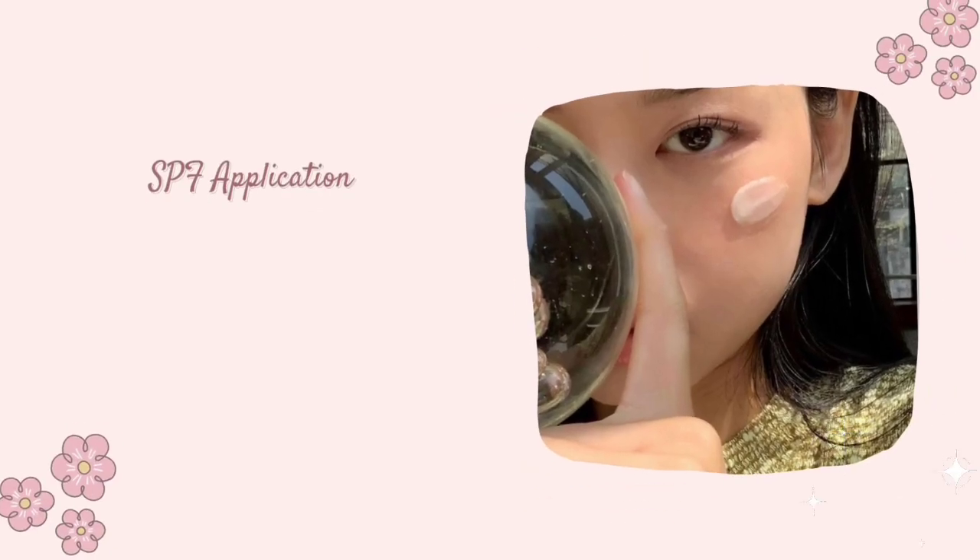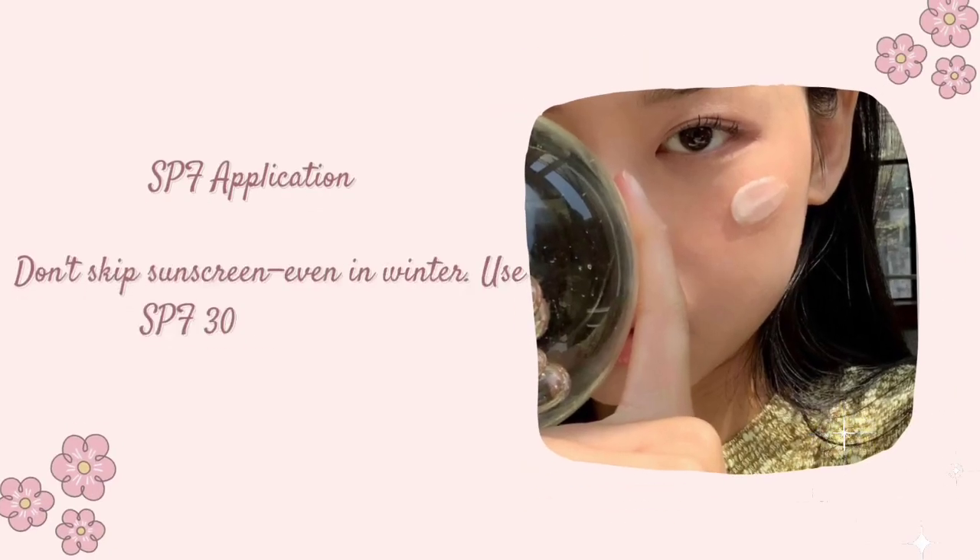SPF Application: Don't skip sunscreen, even in winter. Use SPF 30 or higher.